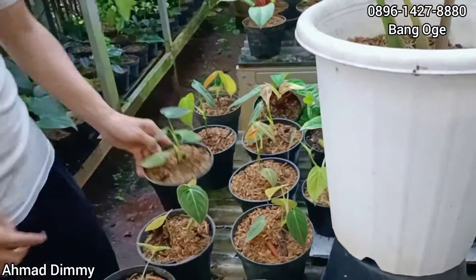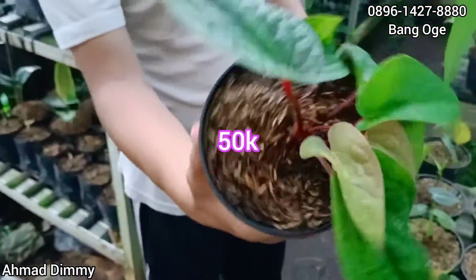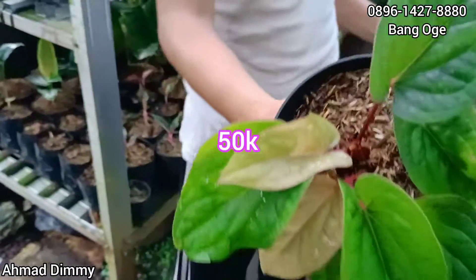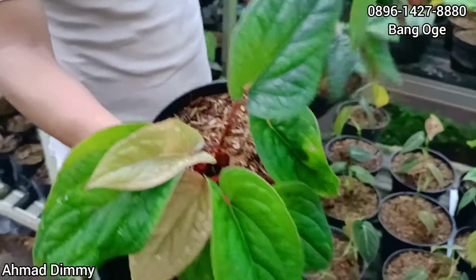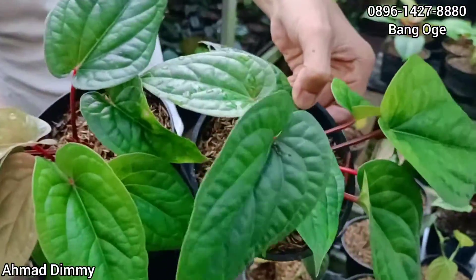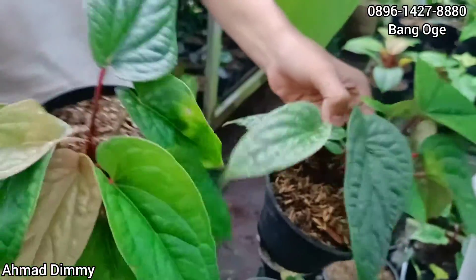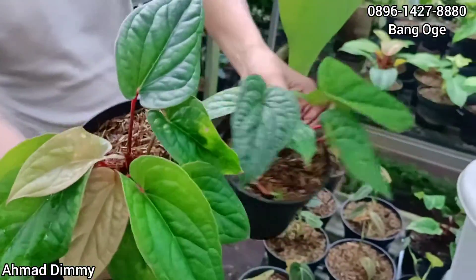Selanjutnya banyak ya. Kita punya ada Sirih. Ini Sirih Rp50.000 saja, rimbun-rimbun gini ya. Yang agak besaran ini di Rp70.000. Tapi bedanya nggak jauh, cuma daunnya saja. Untuk rimbun sama saja. Jadi Rp70.000 sama Rp50.000.